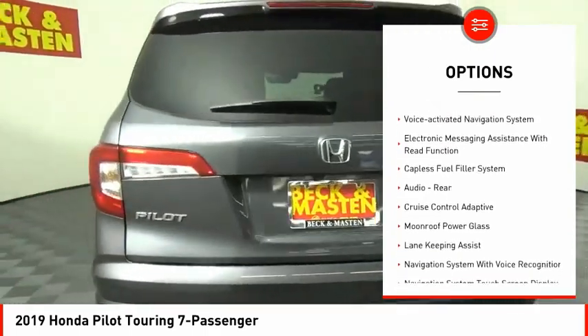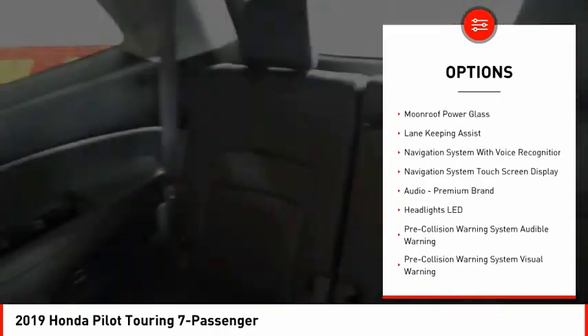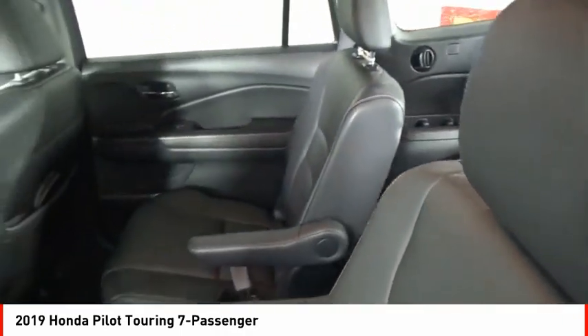Remote engine start. Traction control. Stability control. Power brakes. Braking assist.